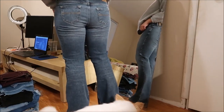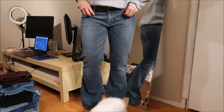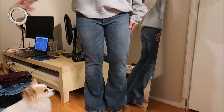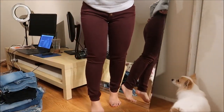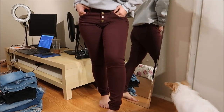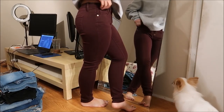These are Express jeans — they're very bell-bottomy. I actually like the way they fit; they fit pretty good. You can really see the flare on them.